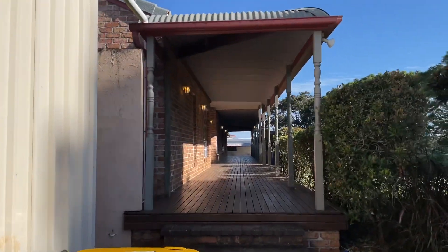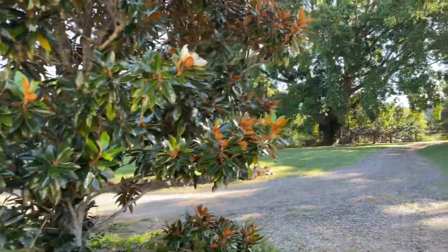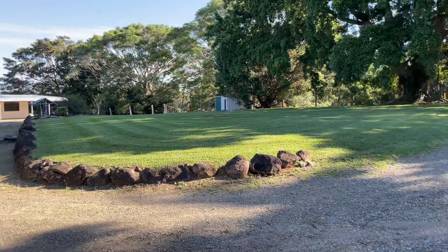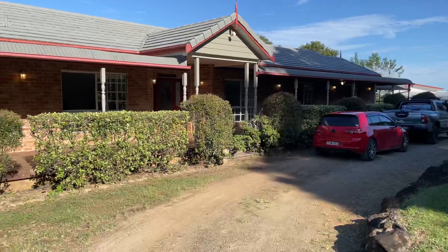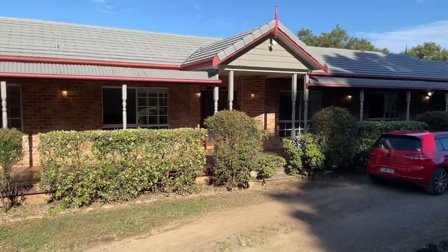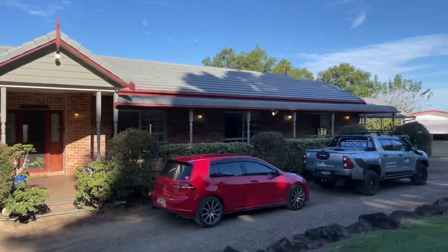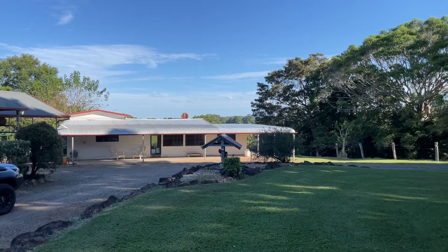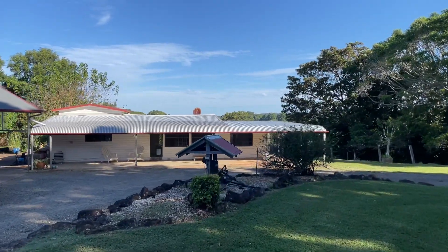Come back around and I can show you the two dwellings. So the main house here with the exposed brick — beautifully presented, very solid house. And then you can see the secondary dwelling over on the right, the old dairy bales or farm shed. That's the original dairy bales that's been converted.